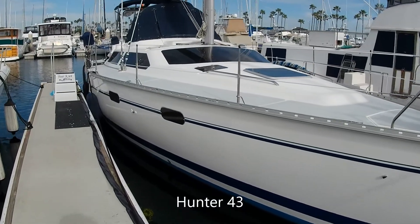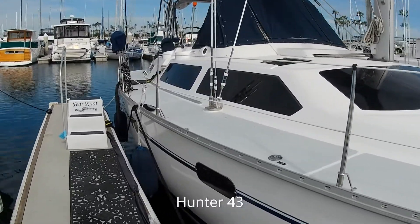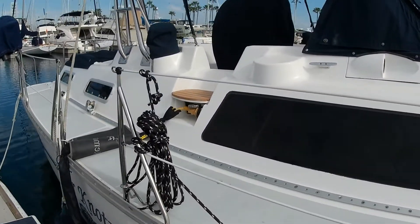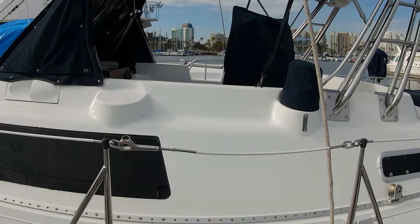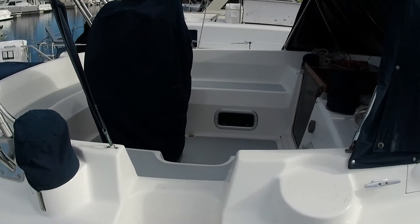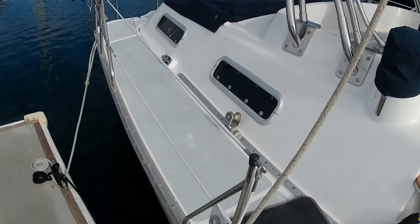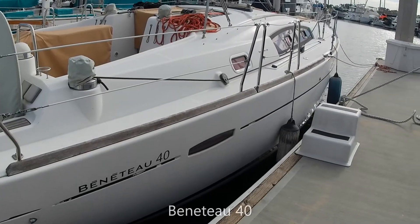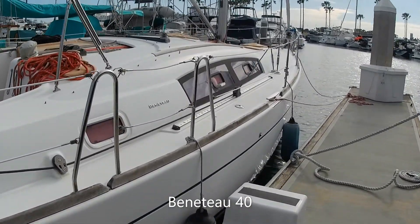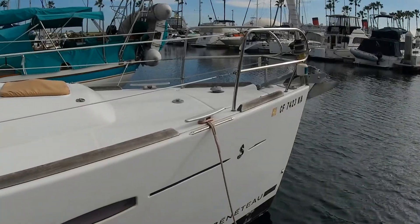Here we have a Hunter 43. Hunters get a lot of jokes, but one thing about them is a really spacious interior, and the heads in these are great. This is a center cockpit, so it has an aft cabin, a nice V-berth, and such — very spacious inside. Probably not the most rugged boats, but for coastal cruising or spending a week aboard, they're good boats. A friend of mine took one down to the Sea of Cortez in Baja and spent two years on it with very few complaints, except that the boat was a little too big to get close into many anchorages.